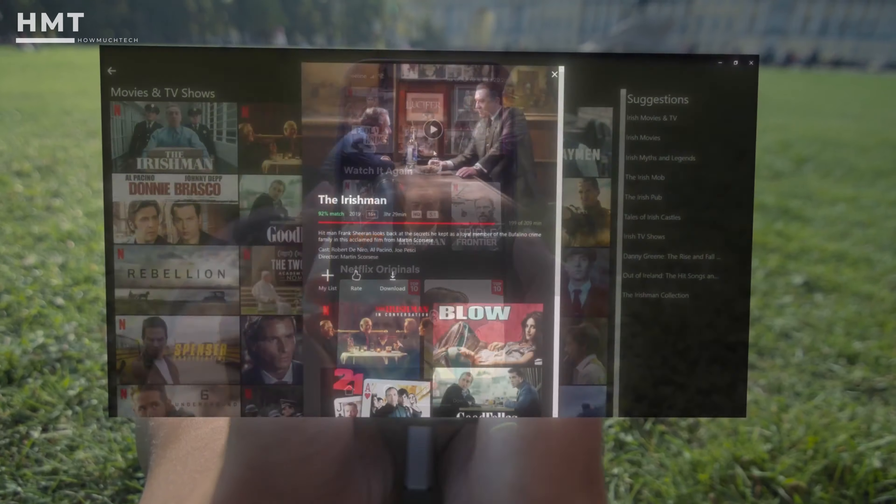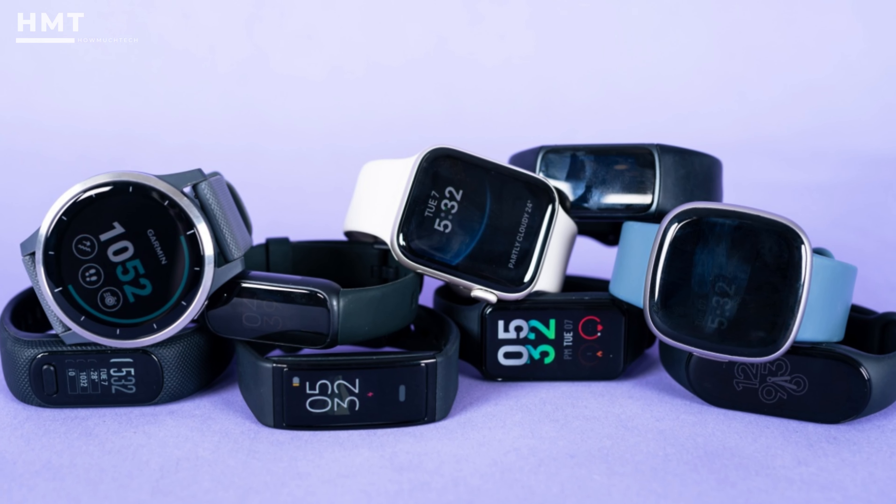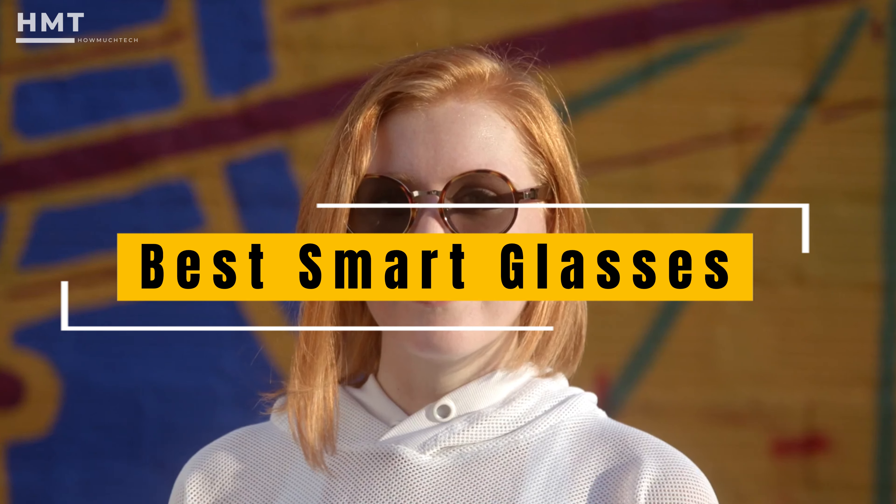Some of the best smart glasses can act as portable music players, giant augmented reality screens, gaming devices, or fitness trackers. Some will even make you look quite cool while wearing them. Here are the best smart glasses to help you choose the pair that meets your needs.